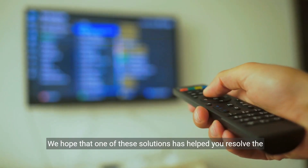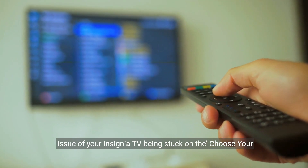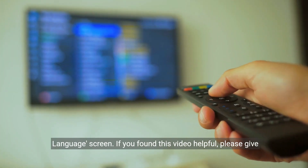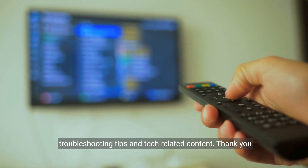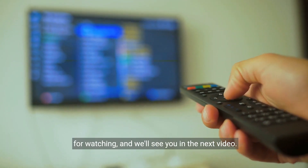We hope that one of these solutions has helped you resolve the issue of your Insignia TV being stuck on the Choose Your Language screen. If you found this video helpful, please give it a thumbs up and consider subscribing for more troubleshooting tips and tech-related content. Thank you for watching and we'll see you in the next video.